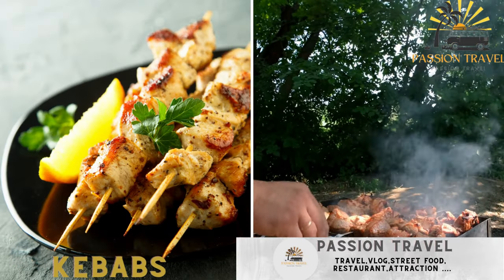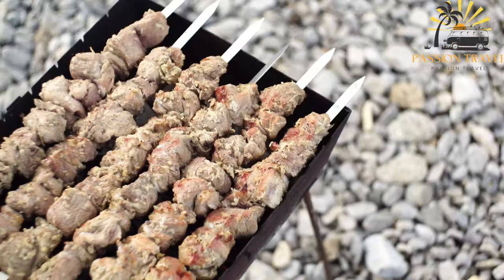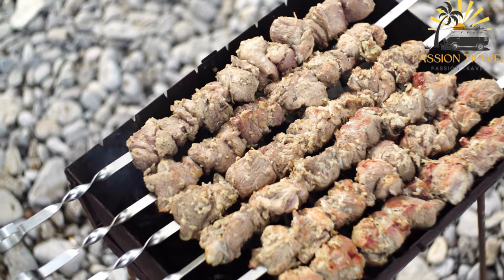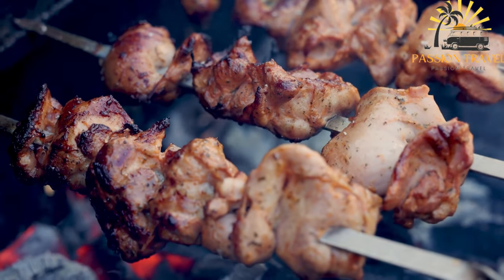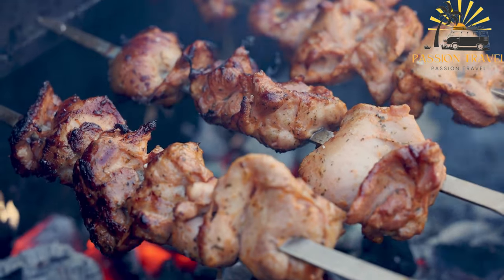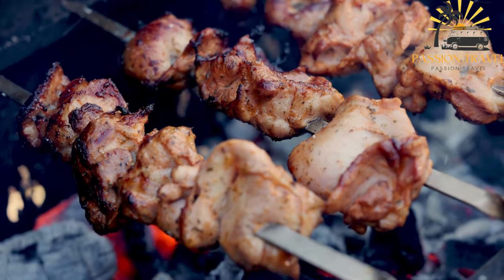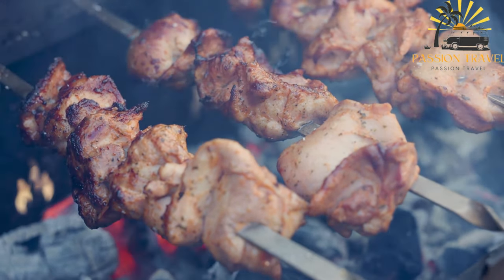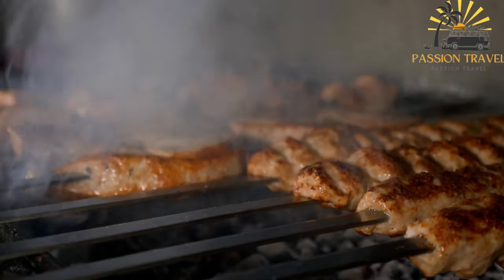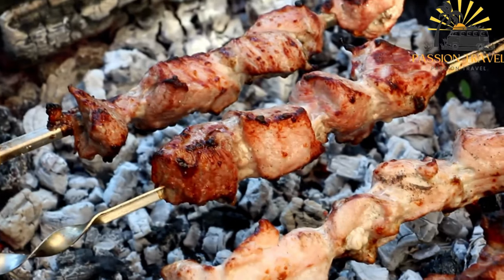Kebabs — grilled skewers of marinated meat, usually chicken or lamb, served with bread and sauces. Kebabs are a type of dish that originated in the Middle East and South Asia, but have since become popular in many parts of the world. They typically consist of small pieces of meat, vegetables, or both, that are skewered and grilled over an open flame or hot coals. The meat used in kebabs can vary widely, but popular options include beef, chicken, lamb, and fish. The meat is often marinated in a mixture of spices and other ingredients before being skewered and grilled, which helps to tenderize it and infuse it with flavor.